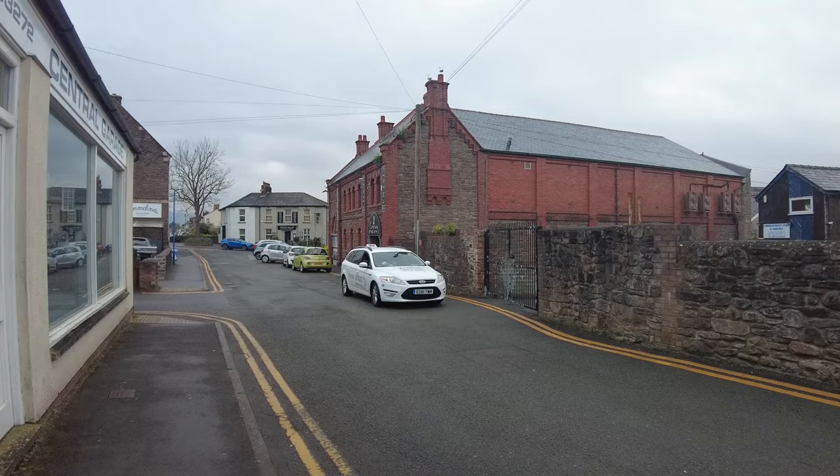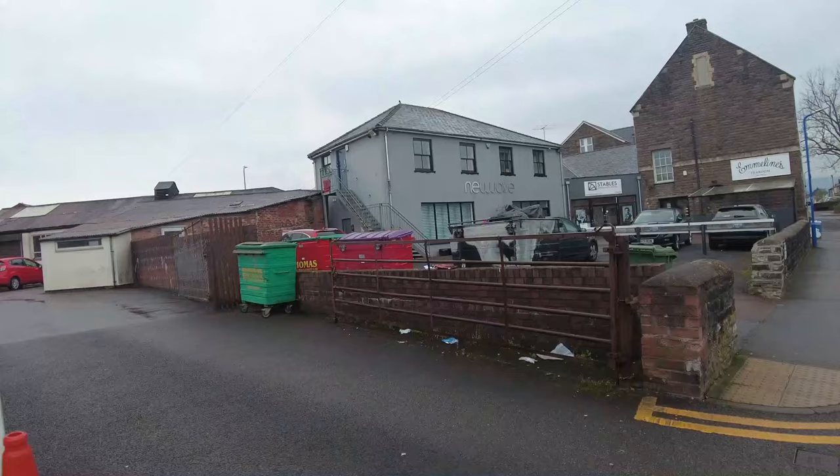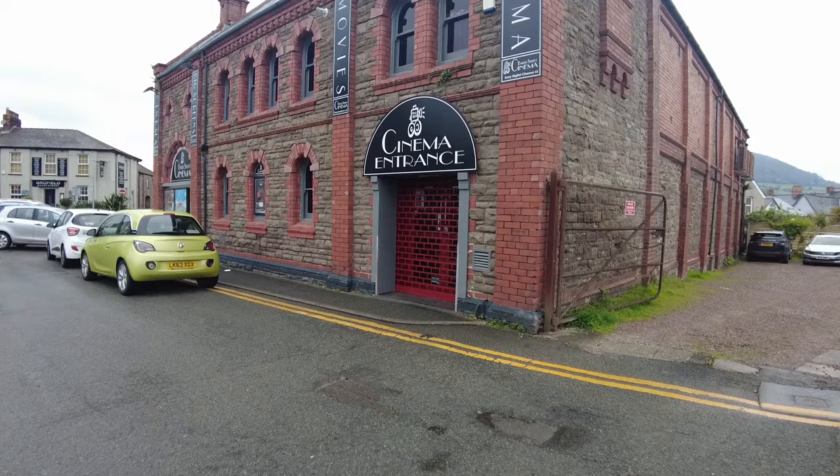Shut, mate. A1 Taxis. This is an awesome little town, isn't it? I wonder if there's a way in. Nah, shut.